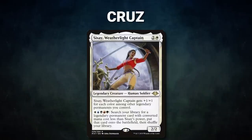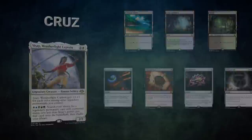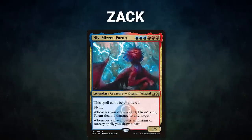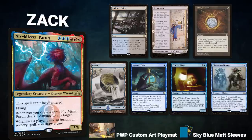Cruz brings back Sisay, Weatherlight Captain. His opening hand contains Tropical Island, Misty Rainforest, Bayou, Arcane Signet, Imperial Seal, Jeweled Lotus, and his London Mulligan is Force of Will. Zack decides to switch decks and brings out Niv-Mizzet Perun — a control deck that seeks to slap a Curiosity effect on its commander and machine-gun the table. Zack's opening hand contains Polluted Delta, Urza's Saga, Mox Diamond, Island, Mystical Tutor, Trinket Mage, and a Phantasmal Image. John gets to start.